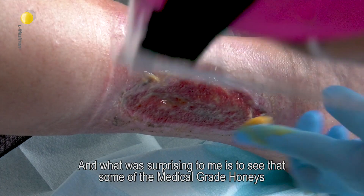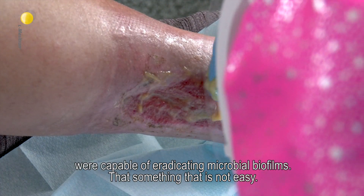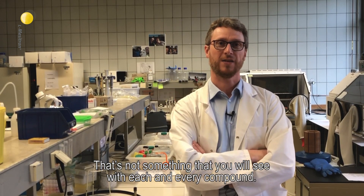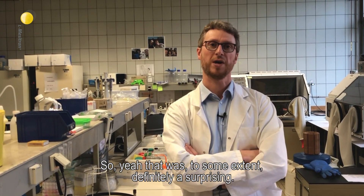What was surprising to me is to see that some of these medical grade honeys were actually capable of eradicating microbial biofilms. And that's something that is not easy — not something that you will see with each and every compound. So that was, to some extent, definitely surprising.